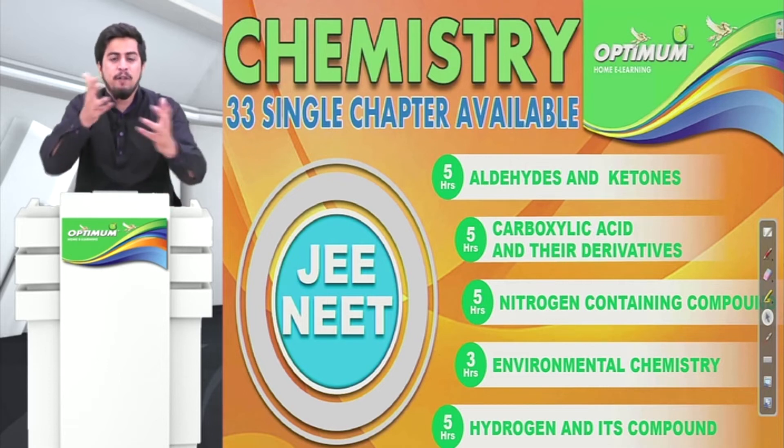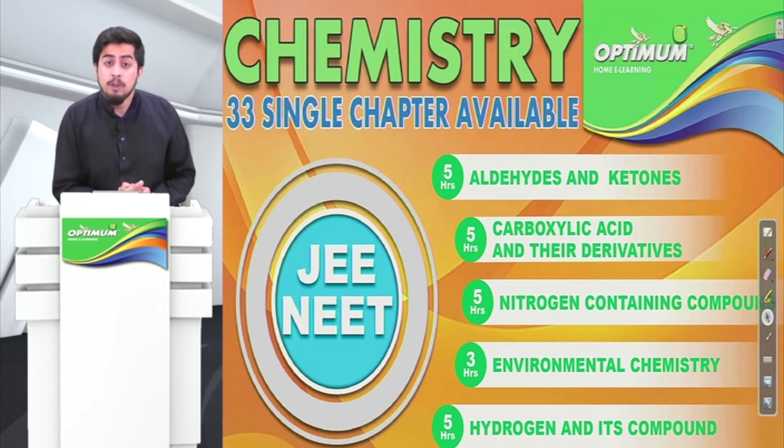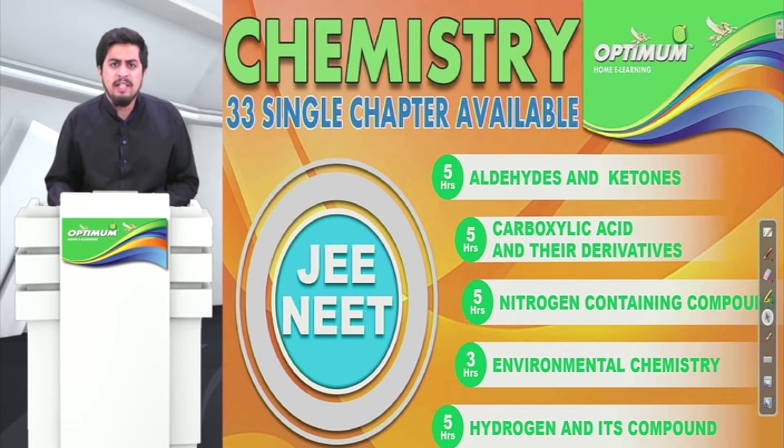If you feel a chapter is difficult — for example, Aldehydes and Ketones is in front of you and you find that chapter a little difficult — if you feel you need help, then come here and buy one chapter for just Rs. 199 only. You can use the link in the description below.